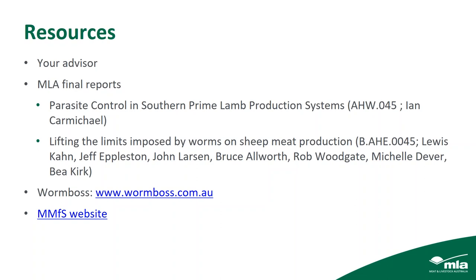Matthew asked: does a ewe's ability to cope with a worm burden decrease as she approaches lambing, and how far out from lambing should a pre-lamb drench be given? Bea confirmed: yes, the ewe's immune system does decrease around the time of lambing — she becomes much more susceptible to worms due to quite a complex hormonal change. It happens at a variable time around lambing.